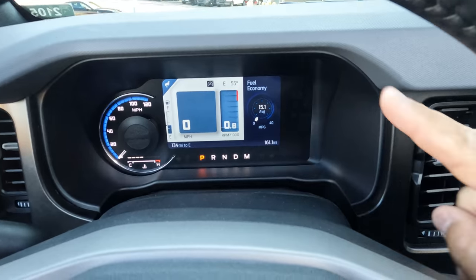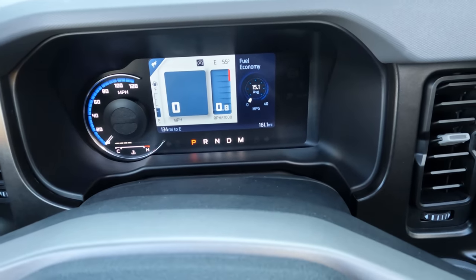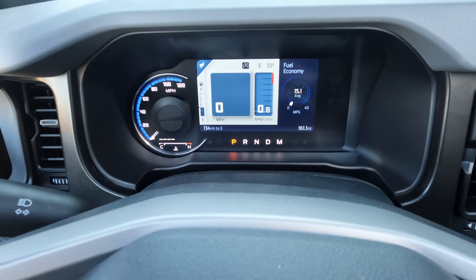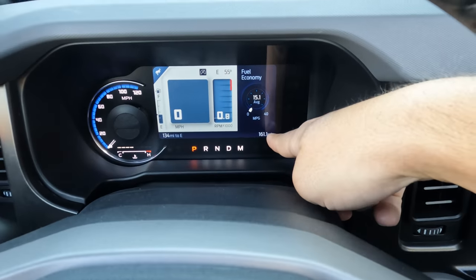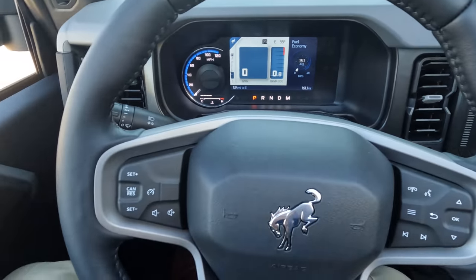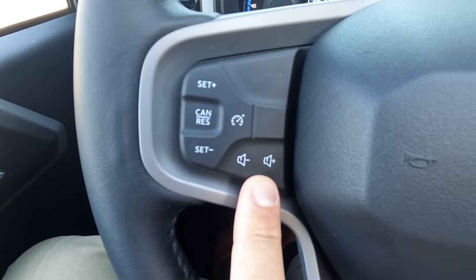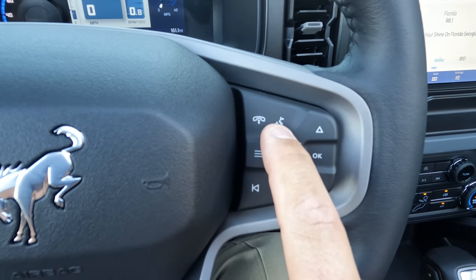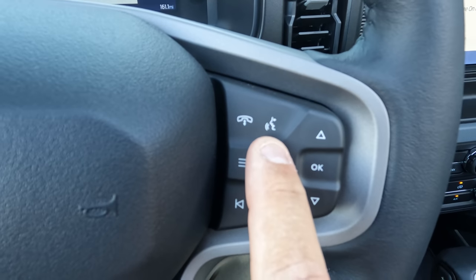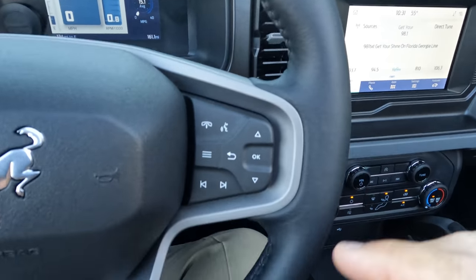I want to point out that this Bronco is not for sale — it's one of our mannequin vehicles that Ford requires us to keep in program for a certain period, which is why it has 161 miles on it and will continue to get more. Over here on the steering wheel you have normal cruise control, volume control, phone buttons, and voice activation — which is really cool because with wireless Apple CarPlay you can summon Siri using the same button that operates the vehicle's voice activation.